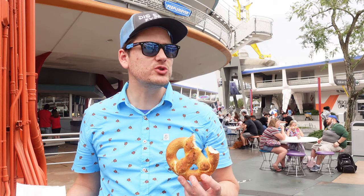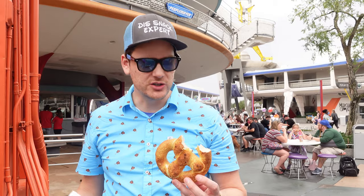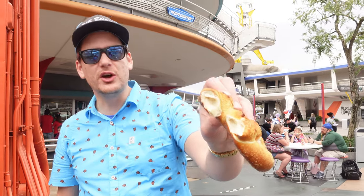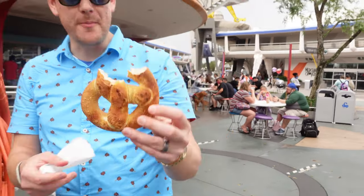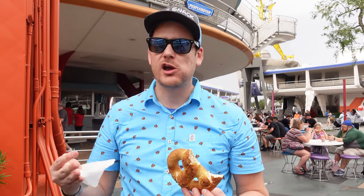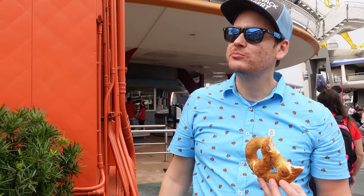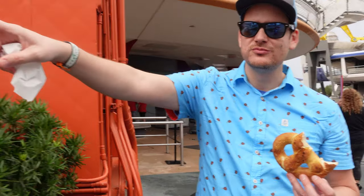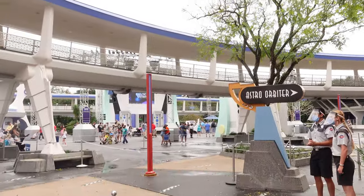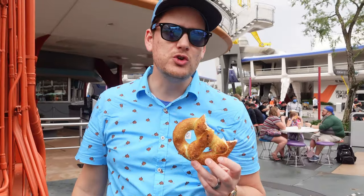I believe they actually have a sweet cream — they have a jalapeño cheddar, which is really good, and I think they actually had a cheddar one here too. But you can see it's filled with that sweet cream inside. Good balance of sweet and savory — I wish there was salt on the outside though. Buzz is over there — To Infinity and Beyond! 2.8.